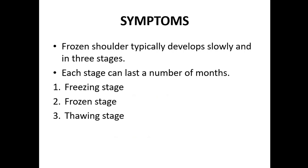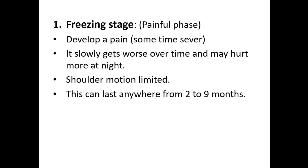In the freezing stage, you develop pain that can sometimes be severe. It slowly gets worse over time and may hurt more at night. Shoulder motion becomes limited. This stage can last anywhere from two to nine months.